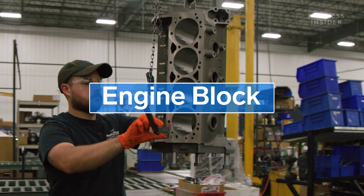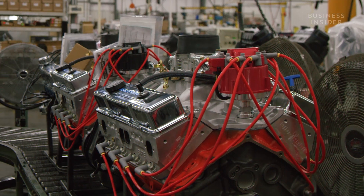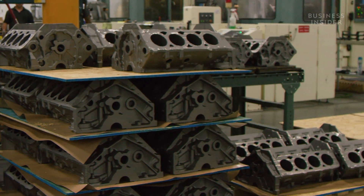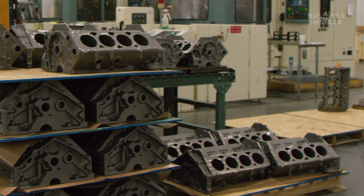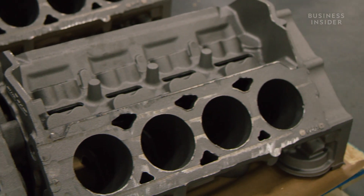It all starts with the engine block, which is the base that all the components will eventually connect to. The blocks come pre-forged and are built to Blueprint's specifications. The cavities you see here are designed to fit the pistons and connecting rods.